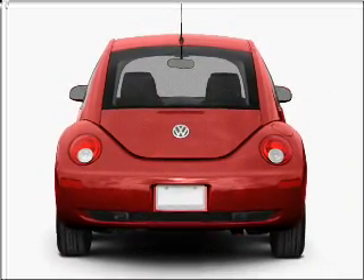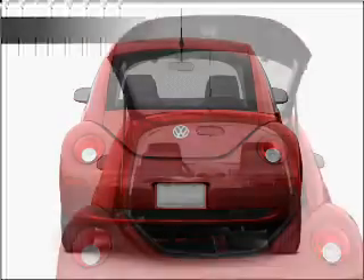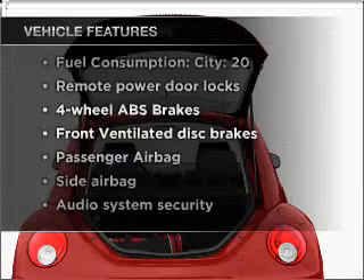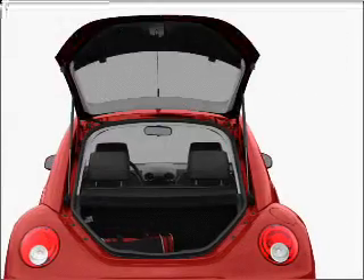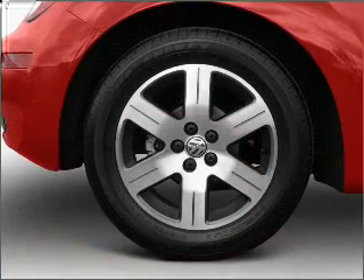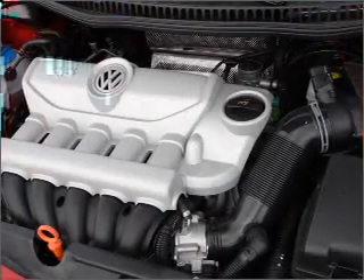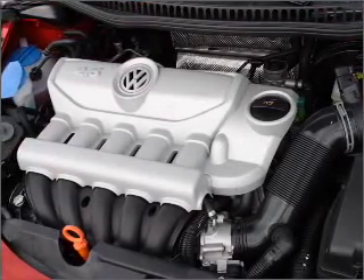The anti-lock braking system will help deliver you safely to your destination. And with these notable features, you won't want to miss out on the opportunity to own this amazing vehicle: air conditioning, power door locks, power windows, power steering, cruise control, power mirrors, an alarm system, and an AM FM stereo with a CD player.